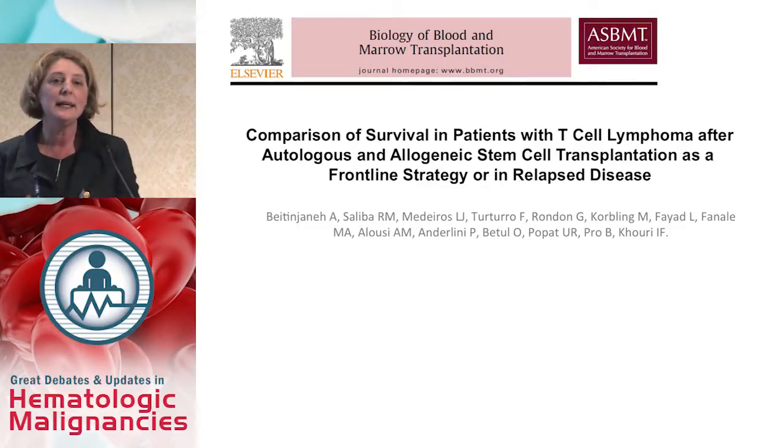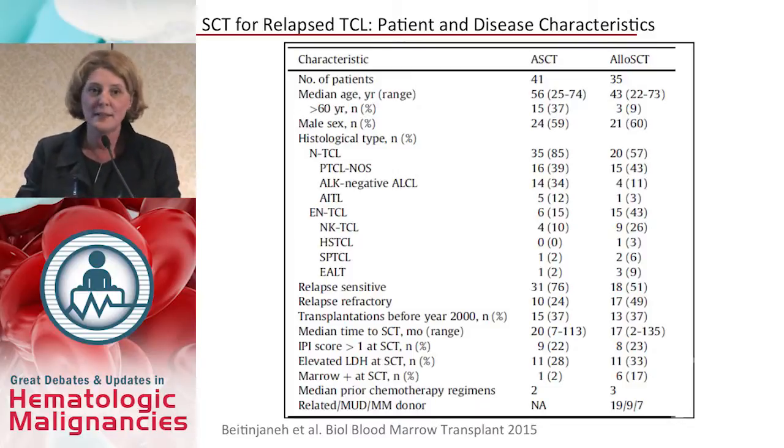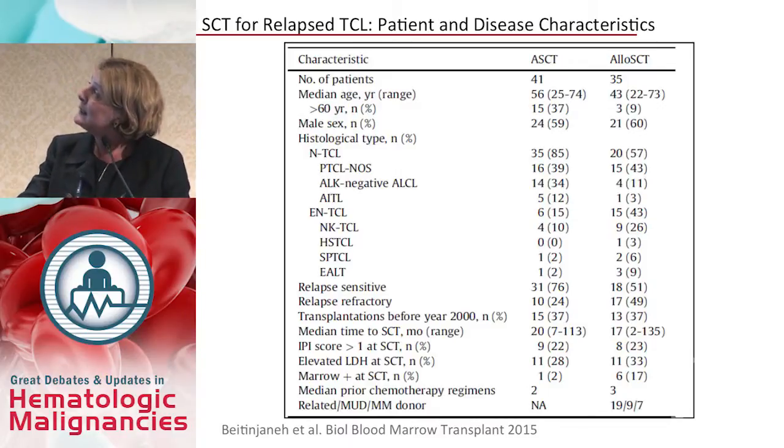The MD Anderson Cancer Center experience looked at patients with T-cell lymphoma receiving stem cell transplantation either as frontline consolidation or in relapsed disease. Differences were seen between auto and allo recipients: median age was younger in the allo group, and this study included patients over age 60 — close to 40% of the auto group were older than 60. In terms of histology, a significant proportion of the allo group had extranodal T-cell lymphoma — 43% of allo patients.